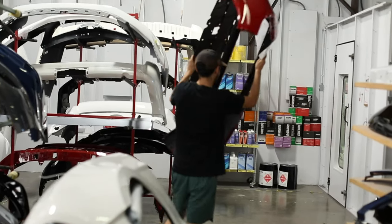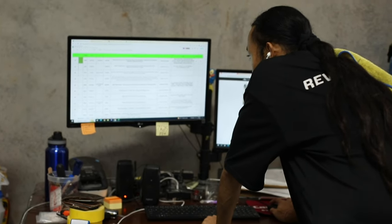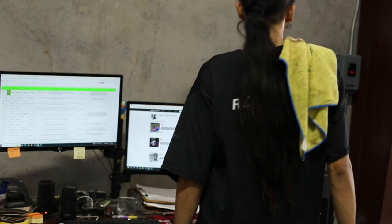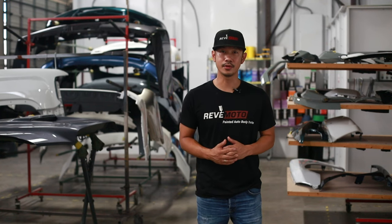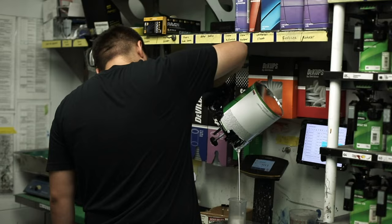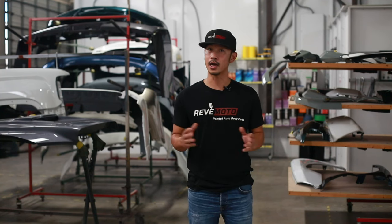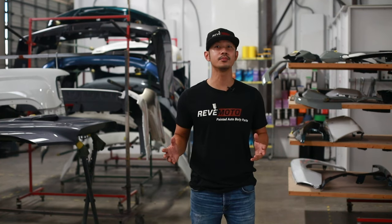Once you've ordered the part, the fun begins. Redmoto will email you status updates at any given time as it completes each step of the painting process, until you receive the part at your door. Redmoto backs all of our parts with a lifetime paint warranty, which means if it ever flakes, chips, or cracks — not due to another car accident — we're going to ship you out a brand new part.